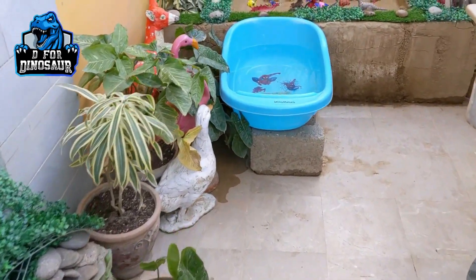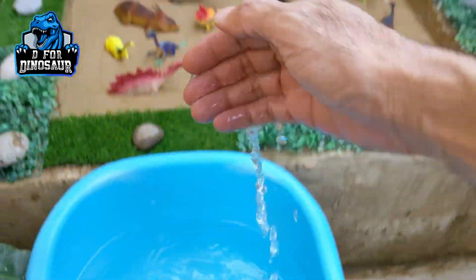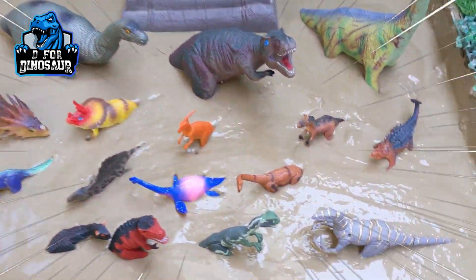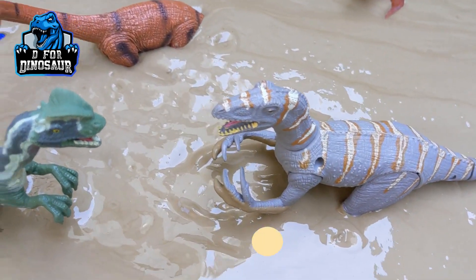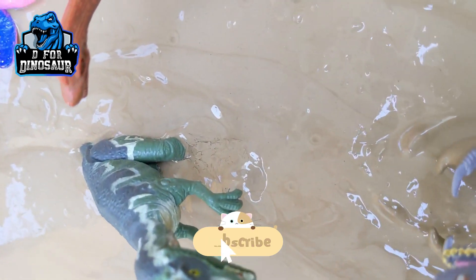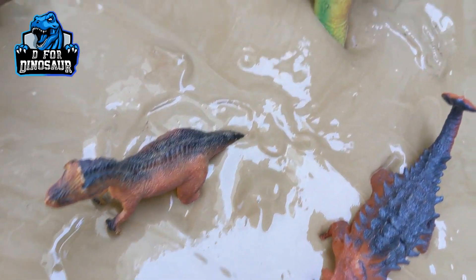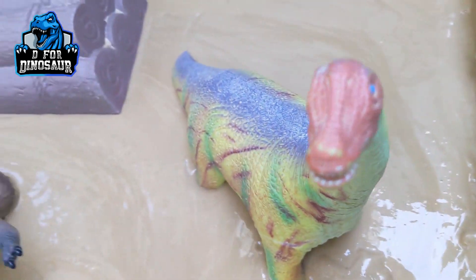Hello and welcome to my channel D for Dinosaur. We are here with another episode, things are ready for the video. Look at our beautiful mudground and these big prehistoric dinosaurs. We have such a wonderful collection — big, small, medium size, every category of dinosaur.